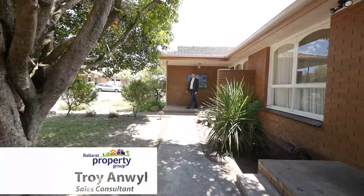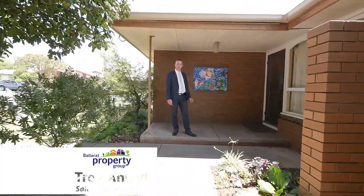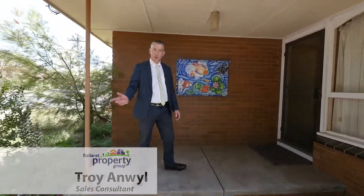Hi, I'm Troy Ann Moore from Ballarat Property Group and I'll welcome you to Unit 1, 52 Montgomery Street in Wendaree. Come in and take a look.